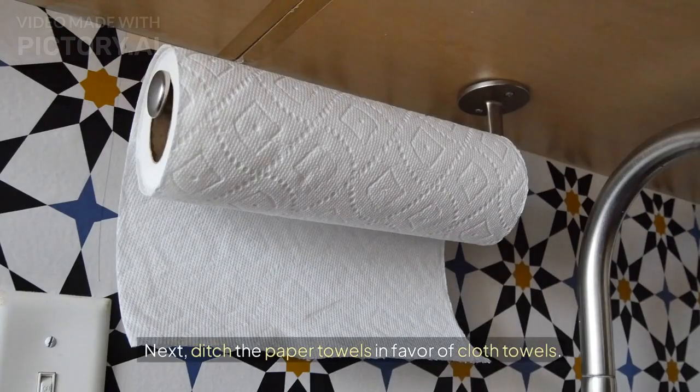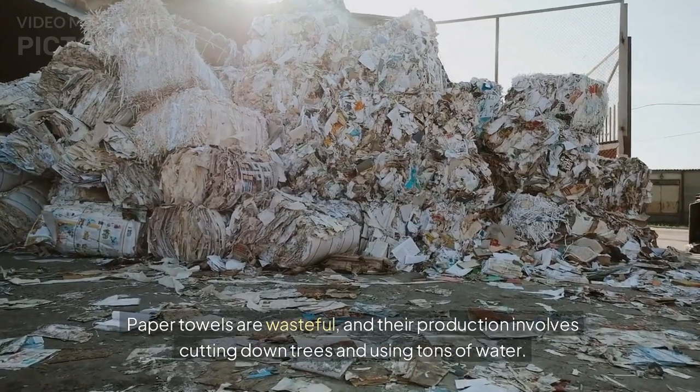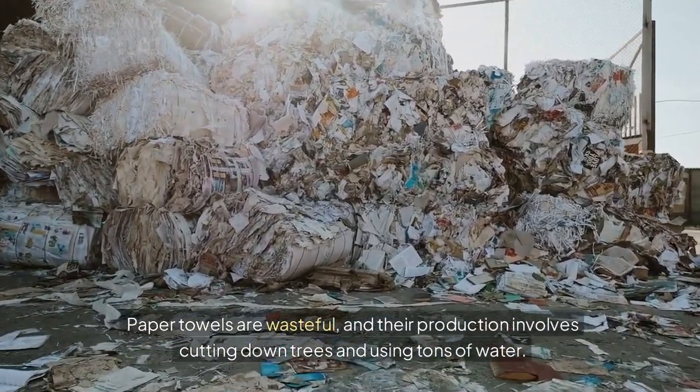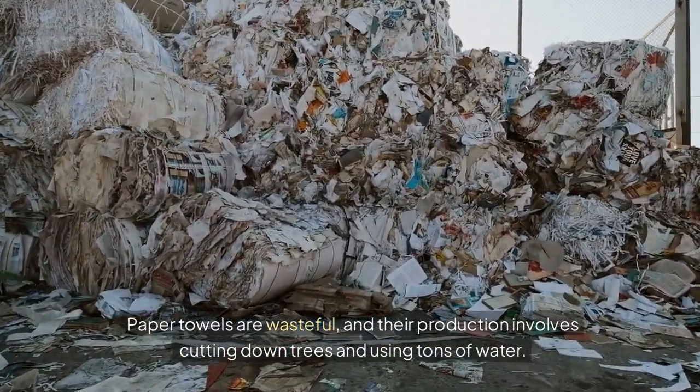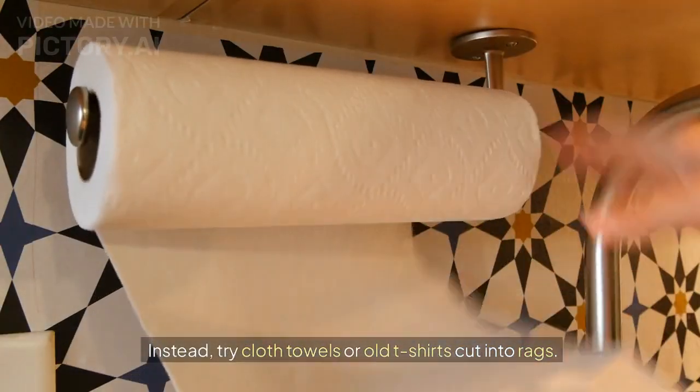Next, ditch the paper towels in favor of cloth towels. Paper towels are wasteful, and their production involves cutting down trees and using tons of water. Instead, try cloth towels or old t-shirts cut into rags.